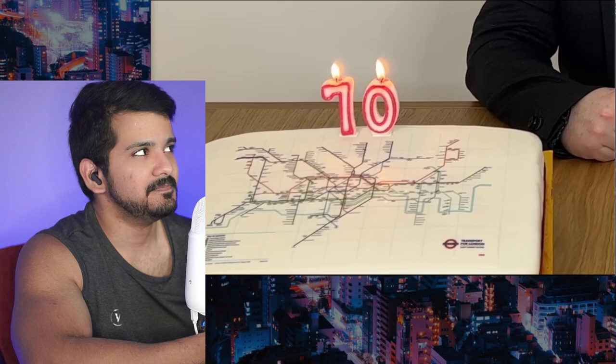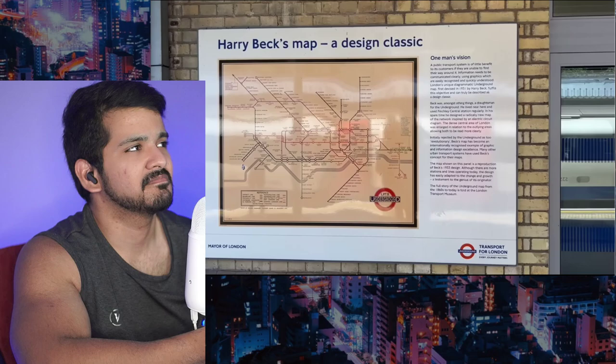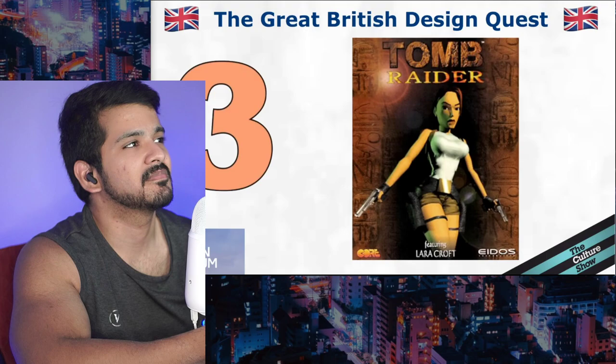For decades after his death, the name Harry Beck was largely forgotten — known only to massive tube nerds. But that started to change in 2001, on the 70th anniversary of Beck's original diagram. TFL's resident designer Alan Fowle, a Harry Beck superfan, restored Harry's credit to the tube map. Since then, his name appears in the bottom right corner of every poster. In 2006, the British public voted Harry Beck's tube map as their second favorite British design of the 20th century — the winner was Concorde.